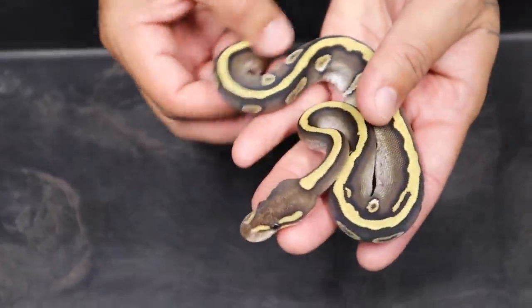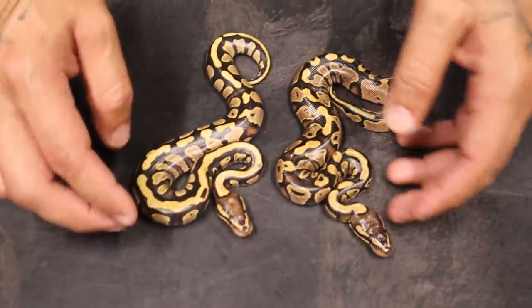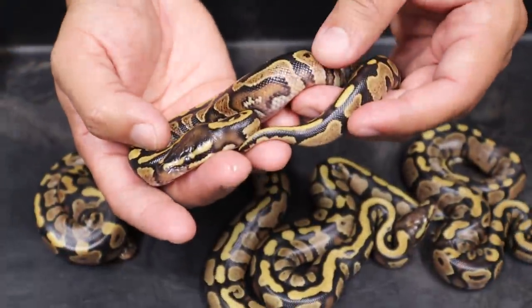Look at this thing, she is beautiful. And right here we have a yellow belly — you can see it's a lot more granite-like as well.